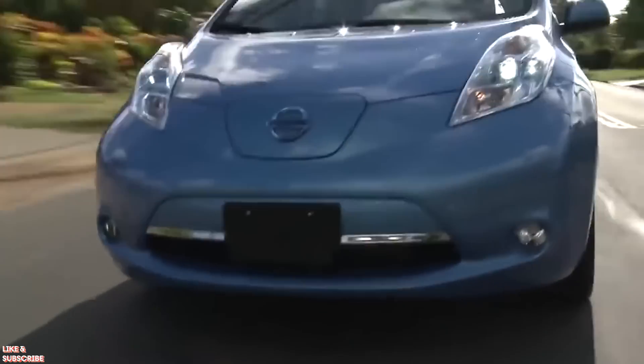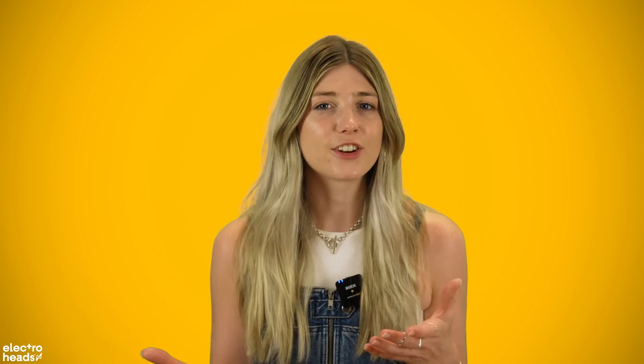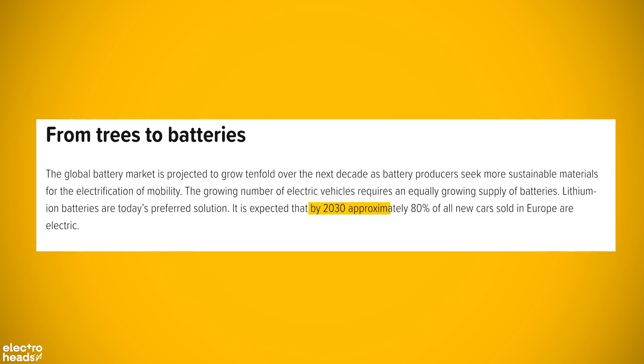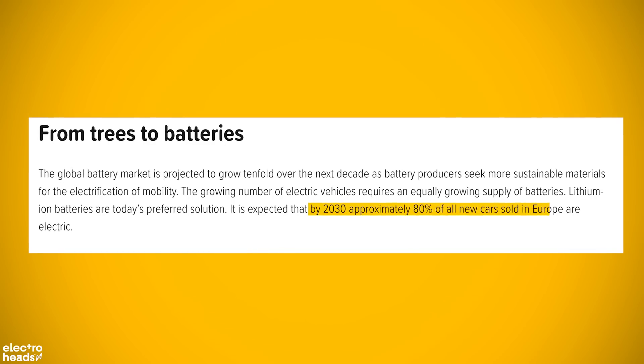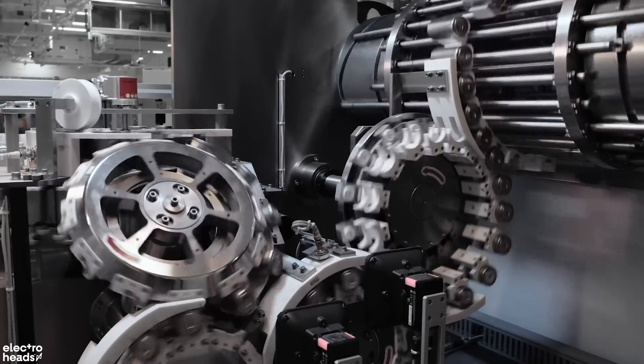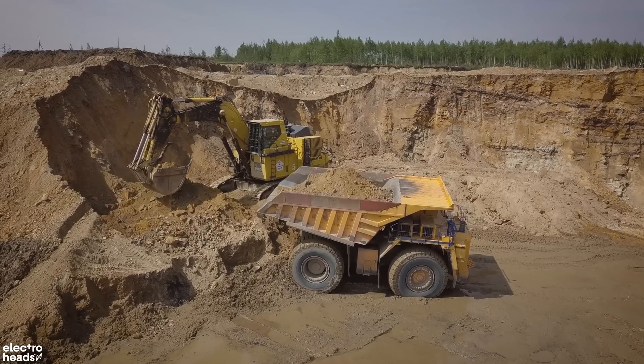But of course, when the first EVs hit the road, this wasn't much of a problem because the numbers were so small. But we're now at the point where electric cars are becoming mainstream, and sales are about to skyrocket higher than Elon's latest SpaceX mission. In fact, one study reckons that by 2030, some 80% of all new cars sold in Europe will be electric. That's a hell of a lot of batteries we're going to need, and a hell of a lot of graphite that's going to have to be ripped out of the ground to make them.